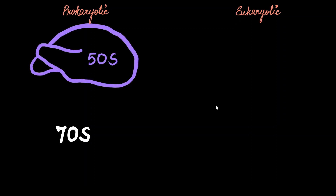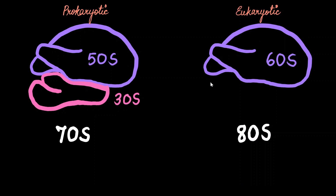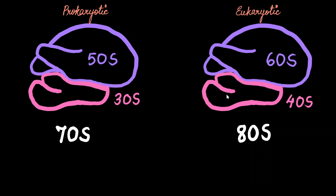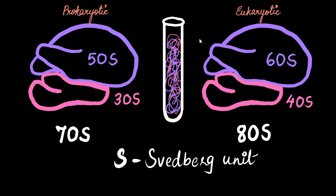Ribosomes come in two main forms. The prokaryotic ribosome is the 70S ribosome, made up of a 50S larger subunit and a 30S smaller subunit. The eukaryotic ribosome is 80S, made up of a 60S large subunit and a 40S small subunit. The S here stands for Svedberg unit — a non-SI unit that measures how fast a particle sediments when centrifuged. The smaller subunit, being lighter, moves above, and the larger subunit, being heavier, comes down.